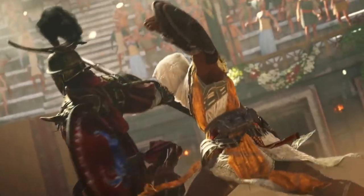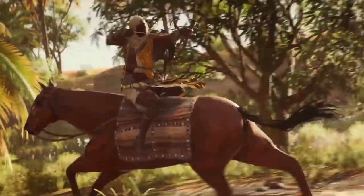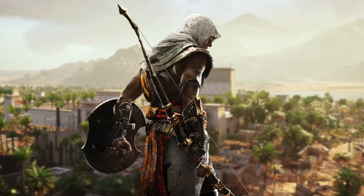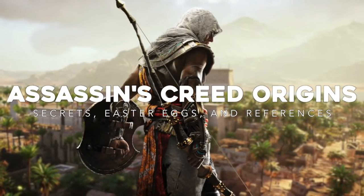With how big Assassin's Creed Origins is, it's really no surprise that the world you're playing in is filled with secrets and Easter eggs. Here's a few that we and a bunch of other people on the internet found. Today on Gameranx, here's Assassin's Creed Origins secrets, Easter eggs, and references.